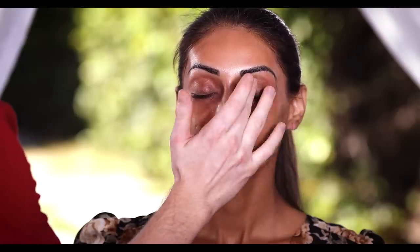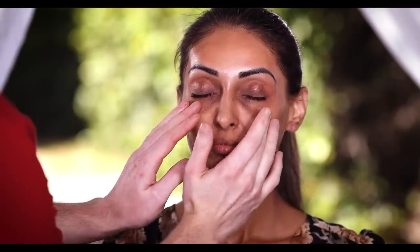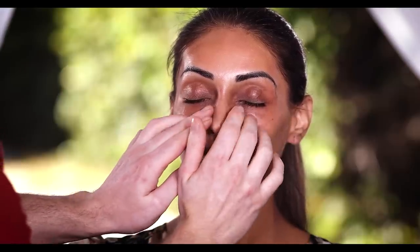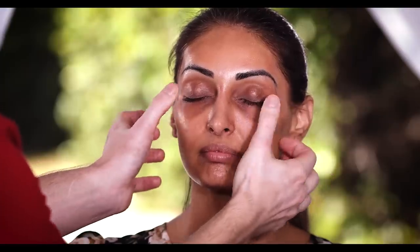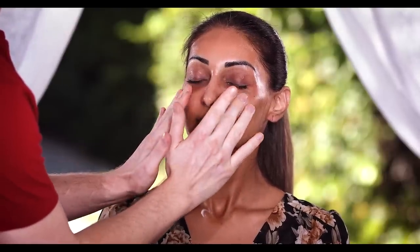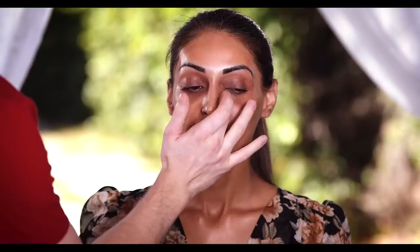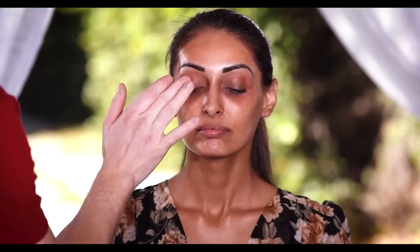There's also the Sephora VIB sale that's currently going on. VIB Rouge has access starting October 28th with 20% off. VIB has access starting November 1st with 15% off. Beauty Insiders have access starting November 3rd with 10% off. The event ends on November 7th for all tiers. I'll list the links down below with all the information if you want to check it out.